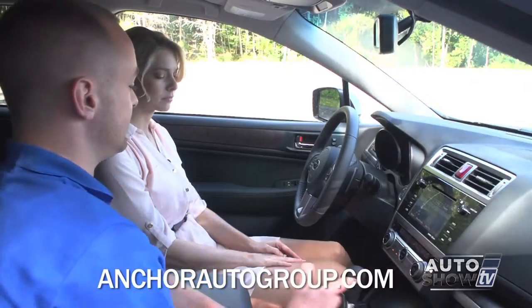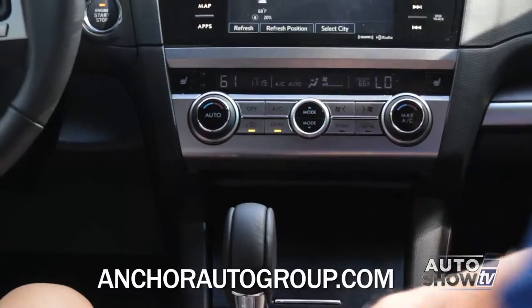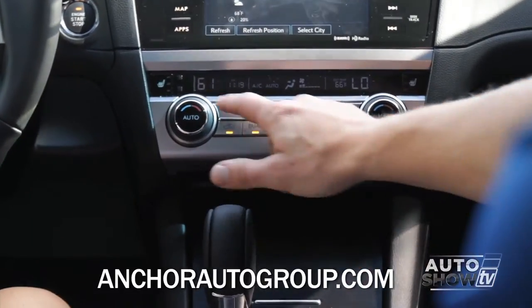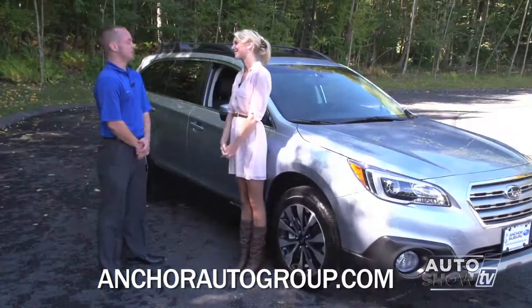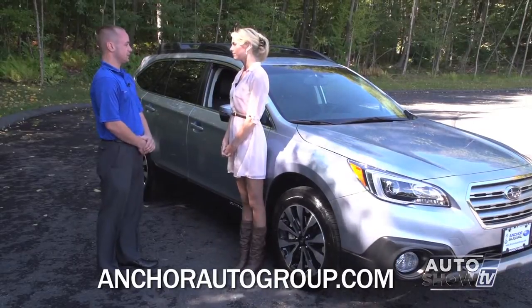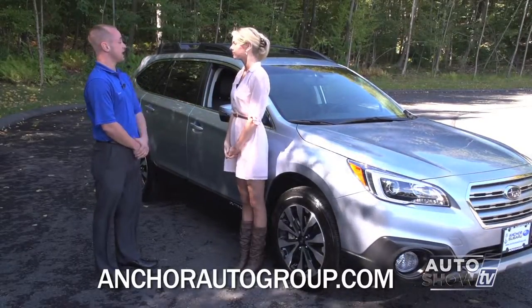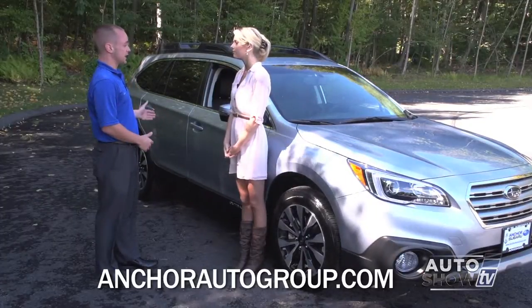Your climate controls are still very easy to use. You have your heated seats located on either side, different from last year when they were on the bottom. You also have dual climate controls and automatic climate controls. This car carries the highest safety rating — it's a top safety pick plus on rollover, front, side, and rear collision.